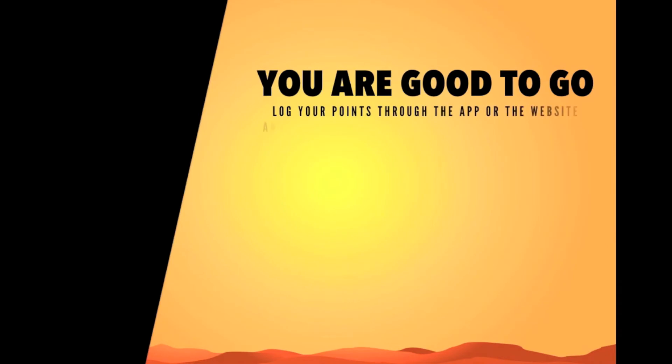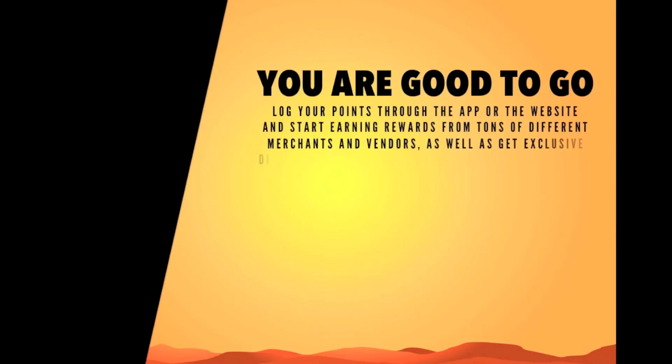And that's it. You're good to go. Log your Pedal Points through the app or the website and start earning rewards from tons of different merchants and vendors, as well as get exclusive discounts, treatments, and benefits, and a lot more.